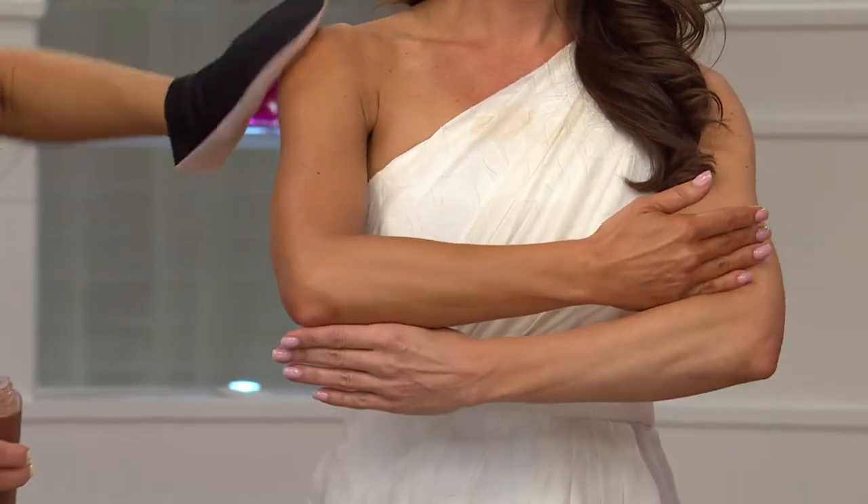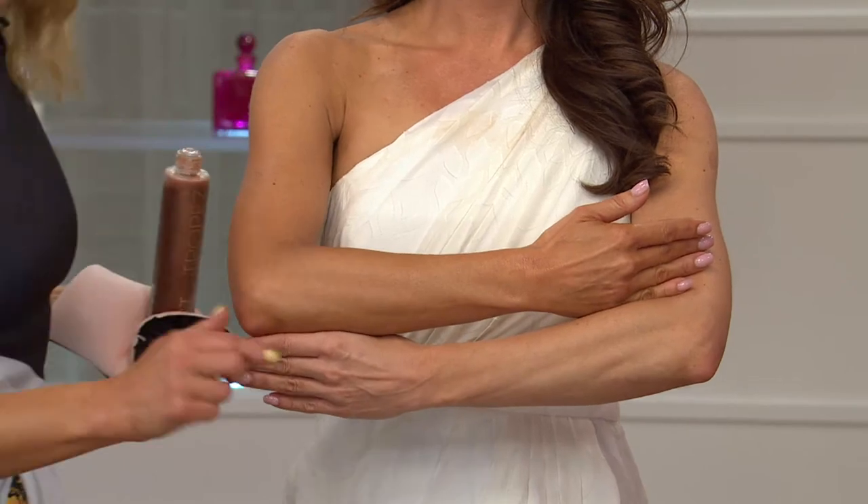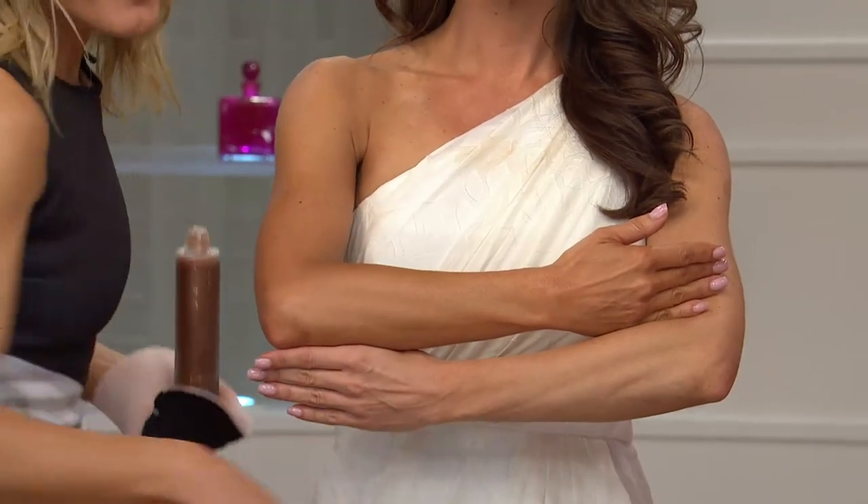That is what everybody loved about this when it was first introduced and why it has been so wildly popular. You've been waiting for its return and it is here. The San Tropez Self-Tan Luxe Dry Oil comes with that applicator mitt. No streaking, and it smells beautiful.